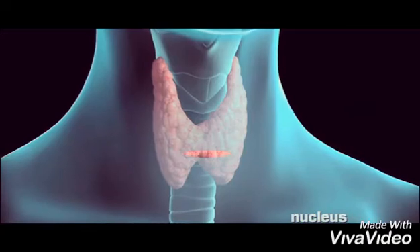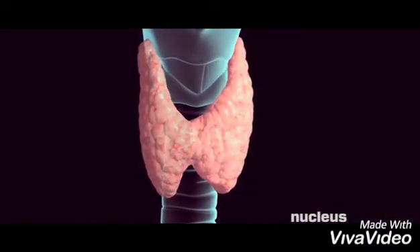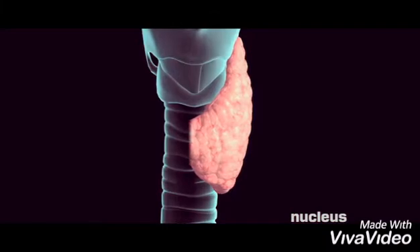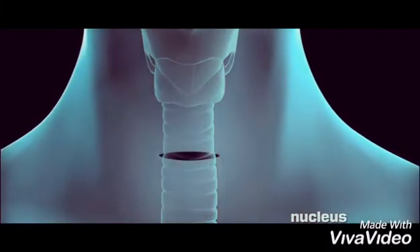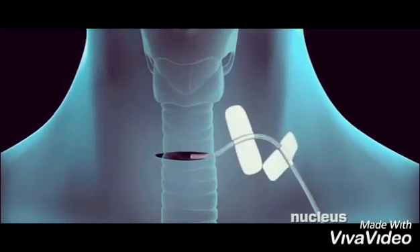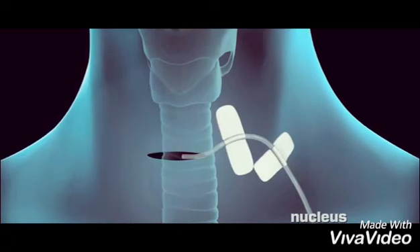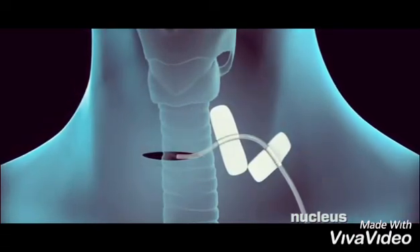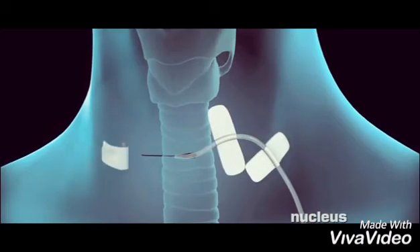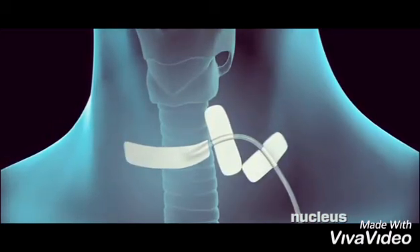Depending on the reason for your surgery, your surgeon will remove one lobe of your thyroid or the entire gland. Your surgeon may put a small surgical drain in your incision to remove excess fluid; the drain will remain there for a day or two. At the end of your procedure, the incision will be closed with stitches, staples, surgical glue, or closure tape dressings.